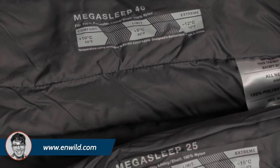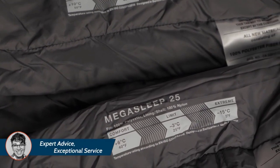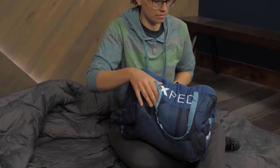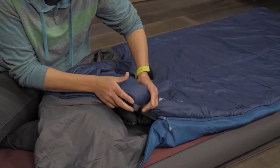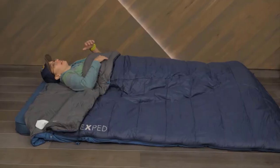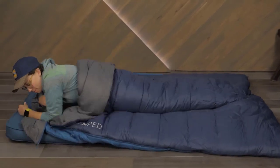Each side of the bag is insulated and rated for different temperatures — 25 degrees Fahrenheit and 40 degrees Fahrenheit — so you can just flip the bag over if the temperature changes. The insulation is lined with quick-drying microfiber and the interior fabric is nice and soft next to your skin. All the materials that come in contact with your skin are left untreated, without harmful chemicals and allergens, and have been tested and certified to contain no harmful substances.